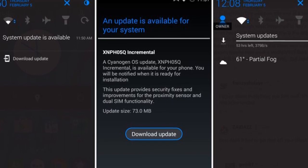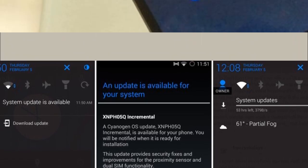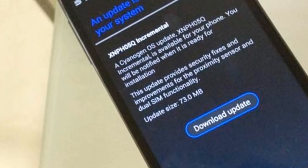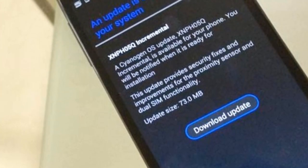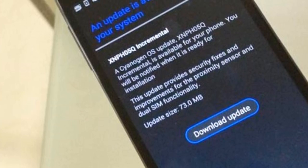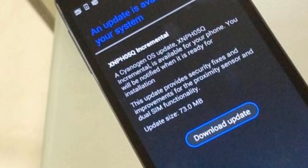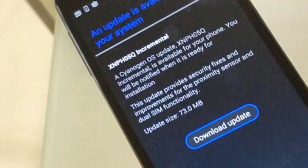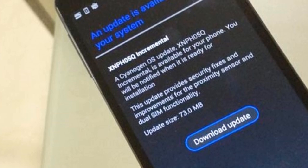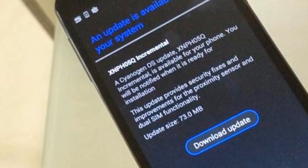HXNPHO5Q is the name of the bug fix given by YU Eureka. You can see this is the notification, and you can download it from the Settings — go to About Phone, then choose System Update, and you will find the bug fix update is already there and you can download it.